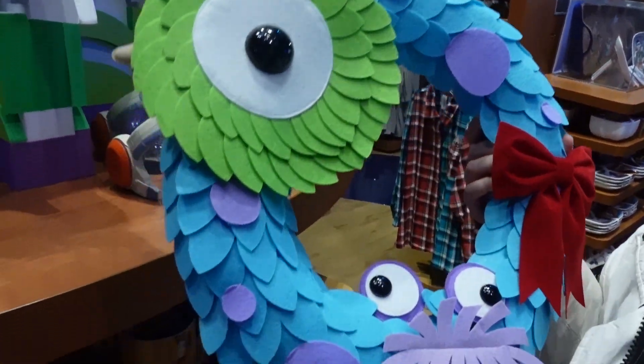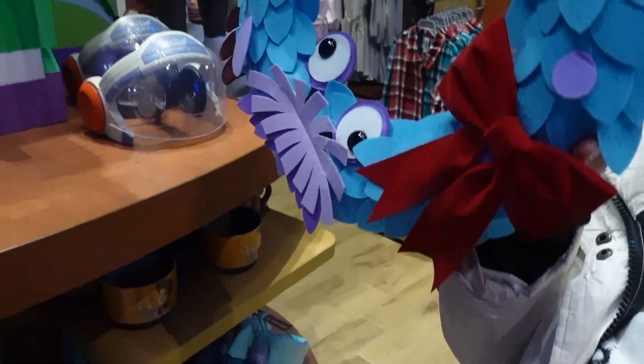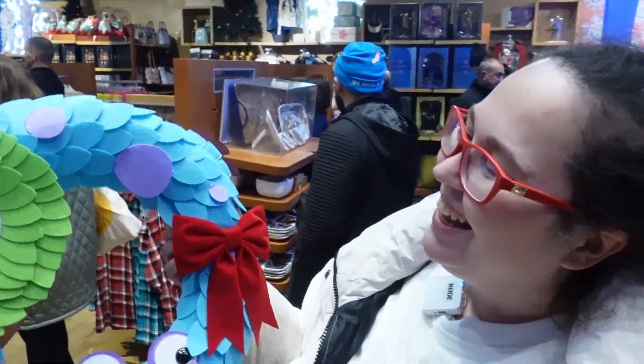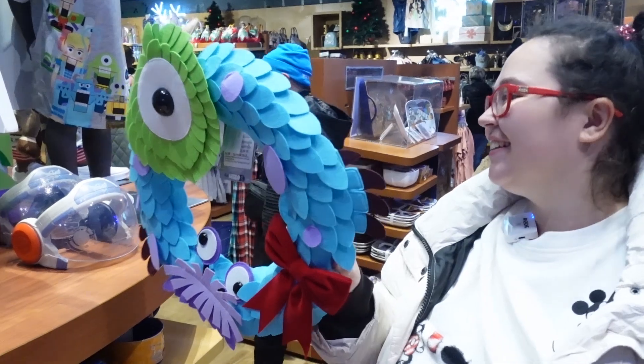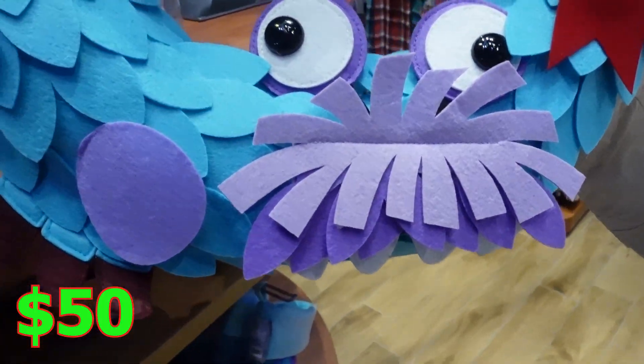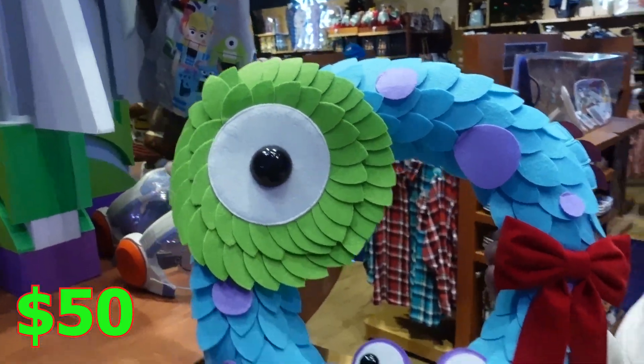Look at the size of this wreath — it's like bigger than my head. It's so cool. It's $50 and it's Monsters Inc. I think it's perfect. I love it.